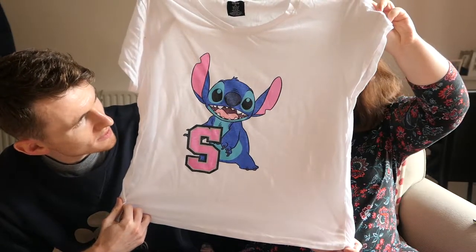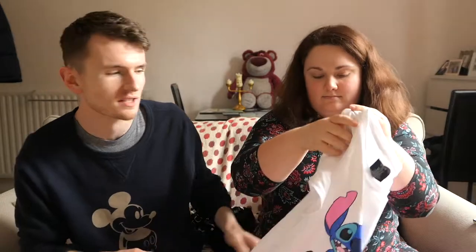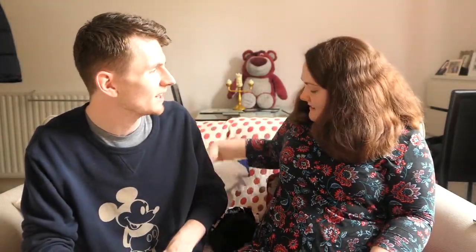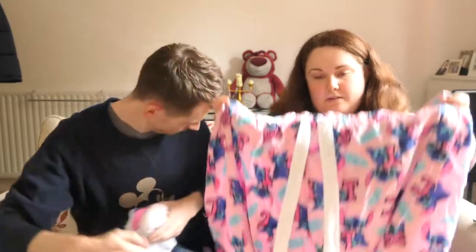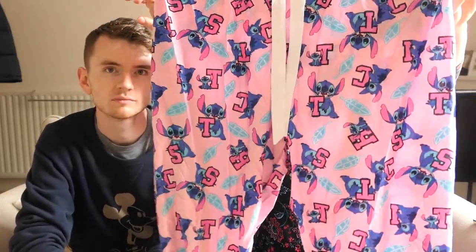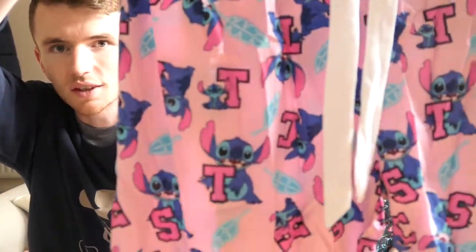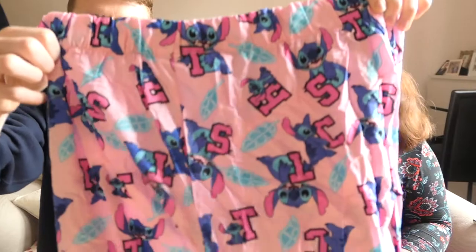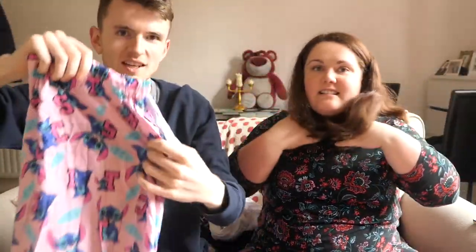It's about time they got Stitch — Stitch is the most sellable Disney property at the moment, everyone loves Stitch. You know, all the Stitch things we saw at Disney World last year — all the plushies, the bellhop Stitch. The bottoms are cute as well. They're really creased from being in my drawer, but if you hold them up close you can see he's holding all the different letters of S-T-I-T-C-H. So cute! When it gets cooler I'll definitely be able to wear them.